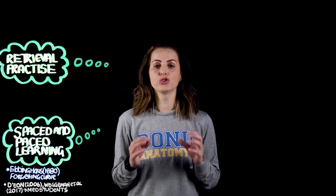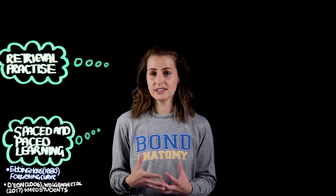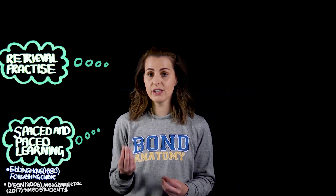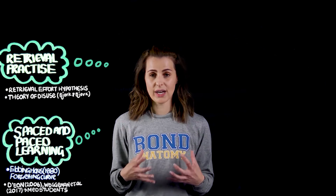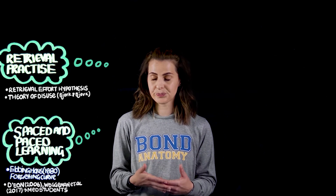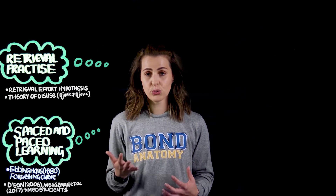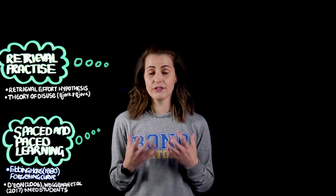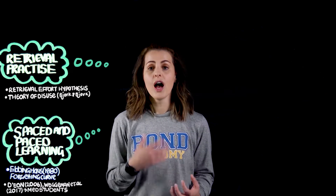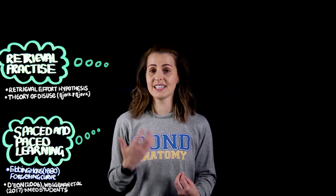This is based on two main hypotheses. The retrieval effort hypothesis states that the more effort it takes for your brain to retrieve information — the greater the struggle — the more it's going to boost overall memory. This is where opportunities to test yourself through formative quizzes and flashcards are really effective for gauging what information is easy for you to recall but also where your knowledge gaps are.